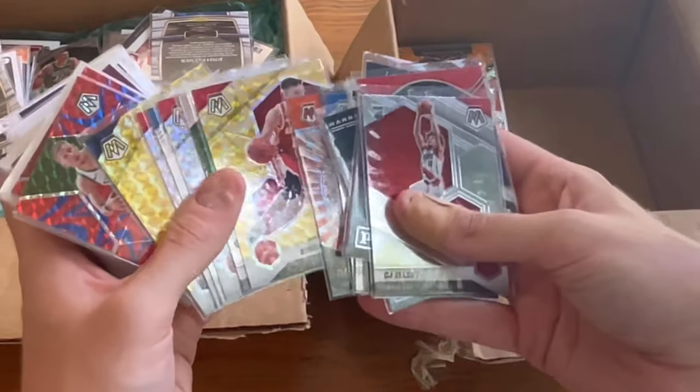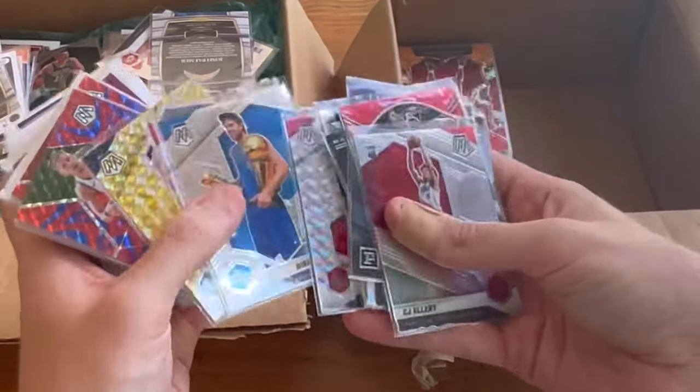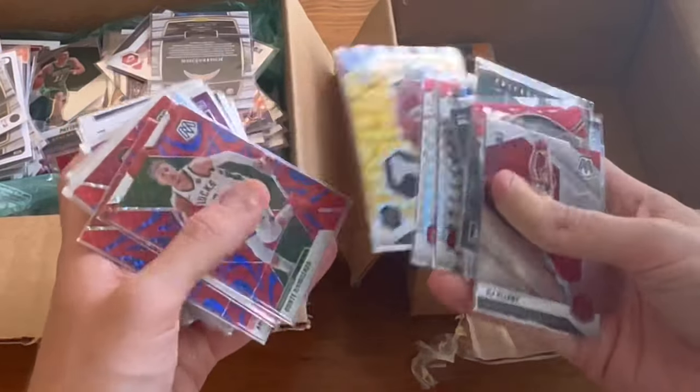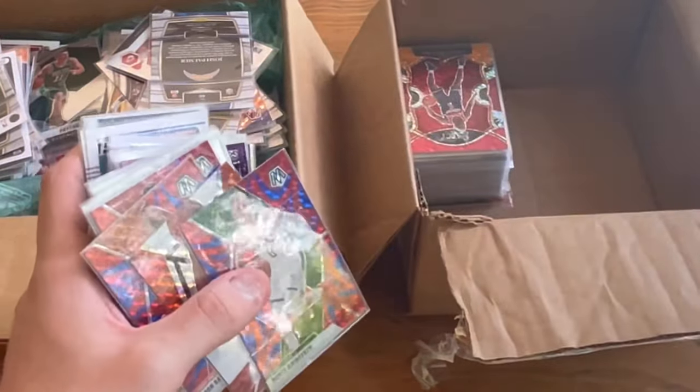David Robinson, the Admiral — beast. Jokic yellow, nice — very very resellable card there.